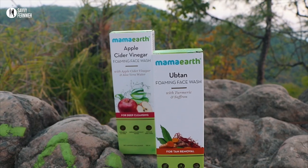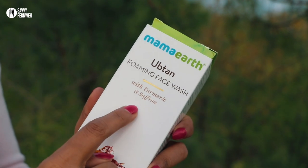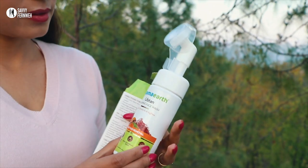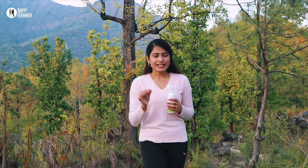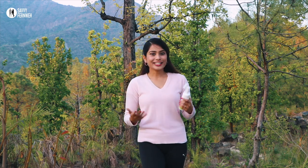Before going further in this video, let me share some information about a recent product I came across. This is a Mama Earth product — Uptan Foaming Face Wash. It contains turmeric and saffron which nourish my skin and make it healthy. There is neem oil as well, which are all good ingredients for your skin. Turmeric makes my skin glow and look beautiful. Saffron removes skin pigmentation and dark spots. Neem oil shields my skin and protects it from bacterial growth.